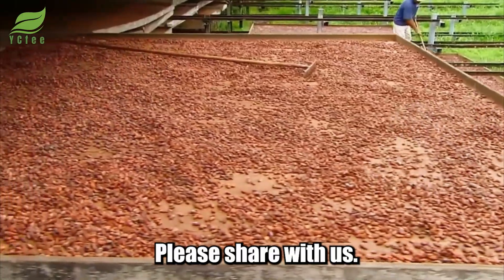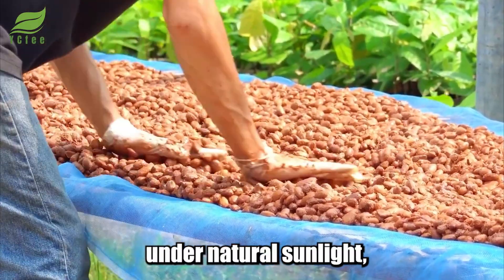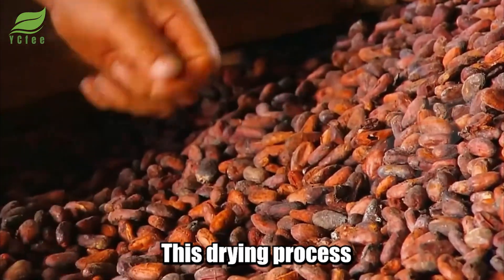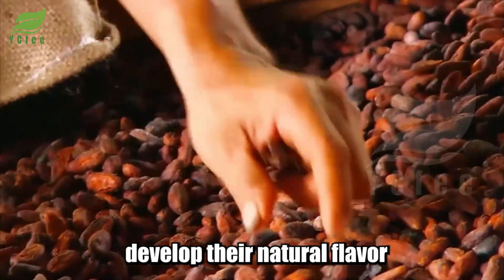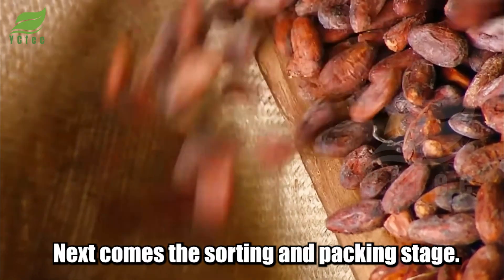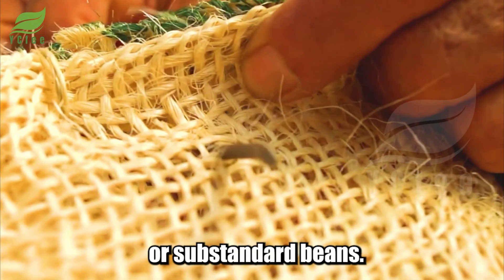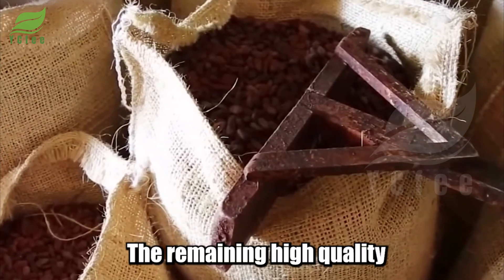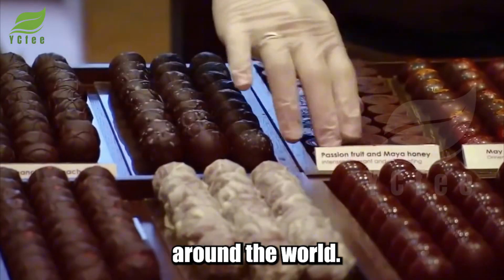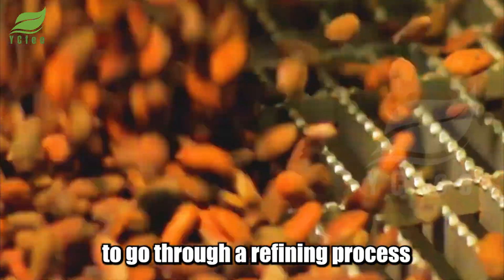After fermentation, the cocoa beans are dried for three to eight days under natural sunlight, or using machines, to reduce moisture content to below seven percent. This drying process helps the cocoa beans fully develop their natural flavor and eliminates any undesirable sourness. Next comes sorting and packing — after drying, pod husks and any moldy or substandard beans are removed. The remaining high-quality cocoa beans are carefully packed and begin their journey of thousands of miles to chocolate processing factories around the world. Once at the factory, cocoa beans continue through a precise refining process to become the high-quality chocolate we love.